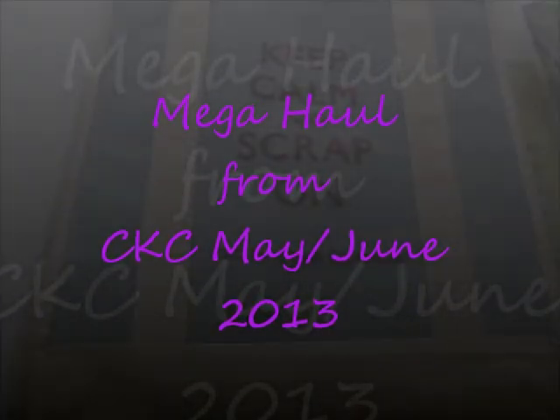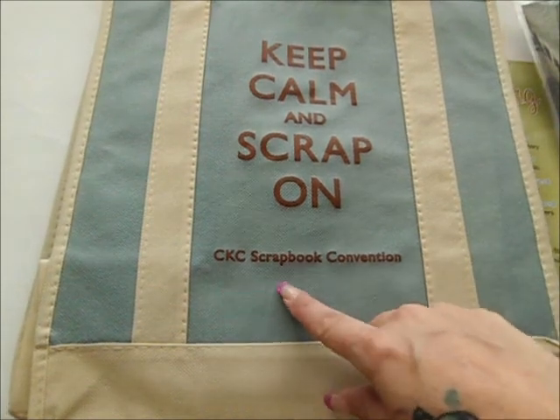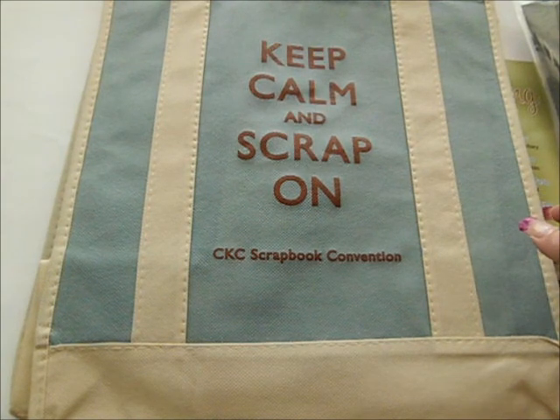Hi guys, Scrap and Jenny here from Close to My Heart. I went to CKC Scrapbook Expo. It was here in Fort Wayne a couple weekends ago. So I wanted to show you what I got.